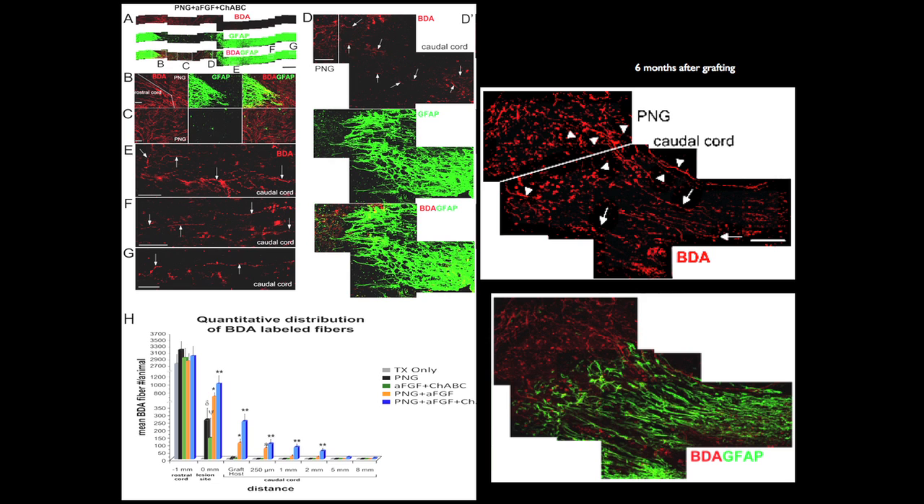That was our acute model: autograft — about 18 little pieces — chondroitinase, and FGF. Then we can label the nerve fibers. We put a dye here and look for axons that have gone in the caudal direction. We can also put a retrograde dye to look for neurons in the brainstem that control bladder function — they're right in the brainstem area called the pons. Neurons there control urination, getting input from the cortex.